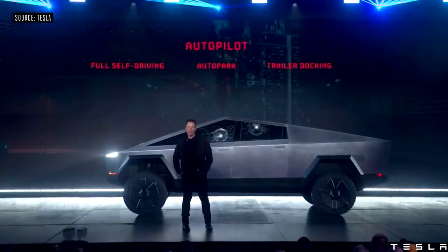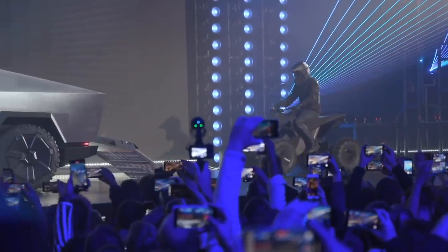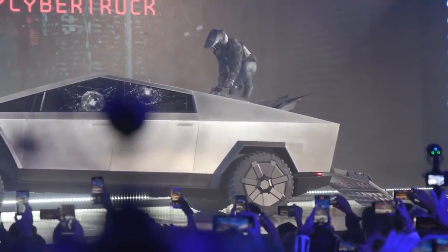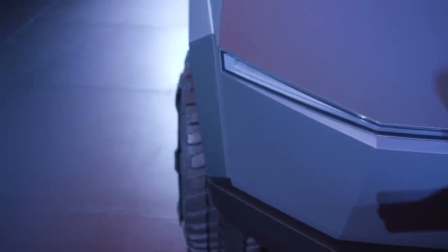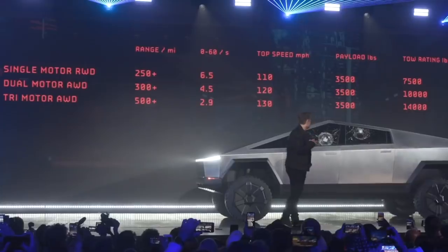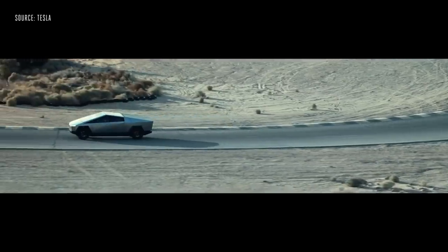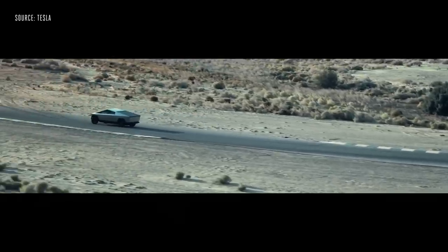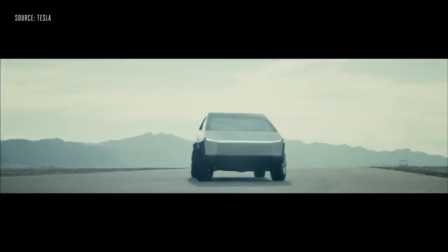All units are going to come with autopilot, and of course you can upgrade and get the full self-driving if you want. It comes with 100 cubic feet of storage and 16 inches of ground clearance. They're saying this thing is built like a tank. So if you get into an accident in this truck, you're good — but the thing they didn't talk about is what's going to happen to the people who are not in the truck.